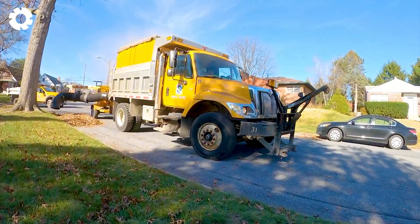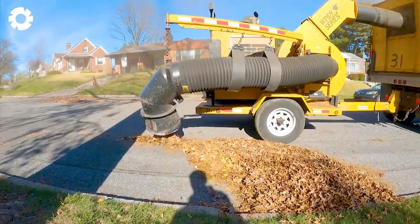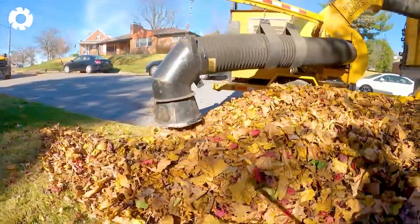Don't miss the giant Windy Series leaf vacuum — powerful engine, smooth operation — cleaning the tree-lined streets of Harrisburg. Superior suction brings fast efficiency and maximum labor savings.